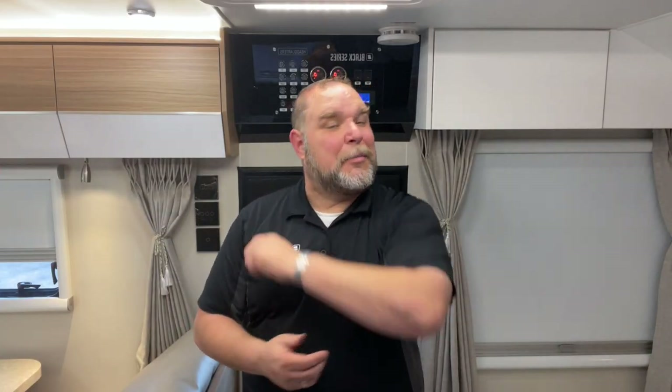How are you doing everybody? This is Jim Buck, Black Series Camper from Southern California out of the City of Industry, and welcome to Tech Tips. Today I'm going to give you an inside look at the interior tour of an HQ17.